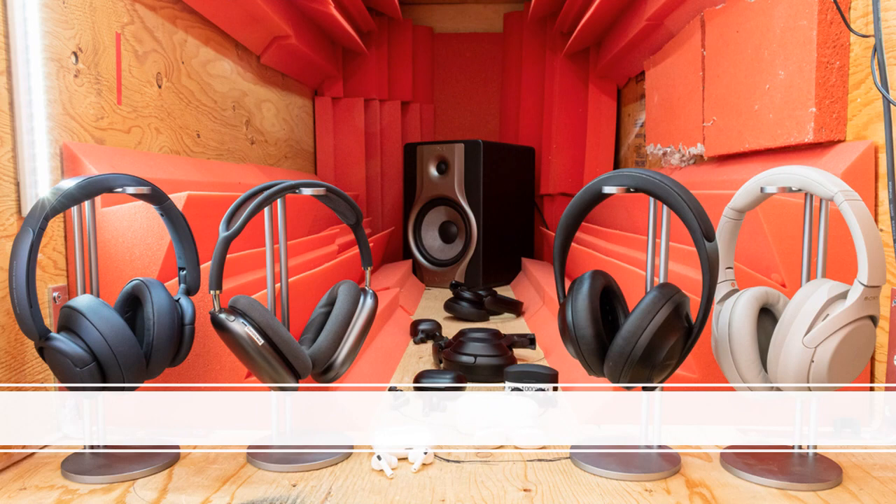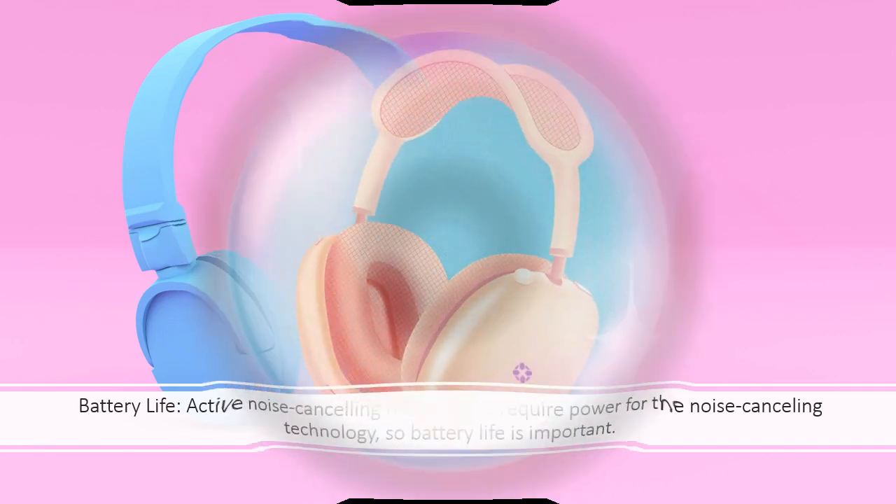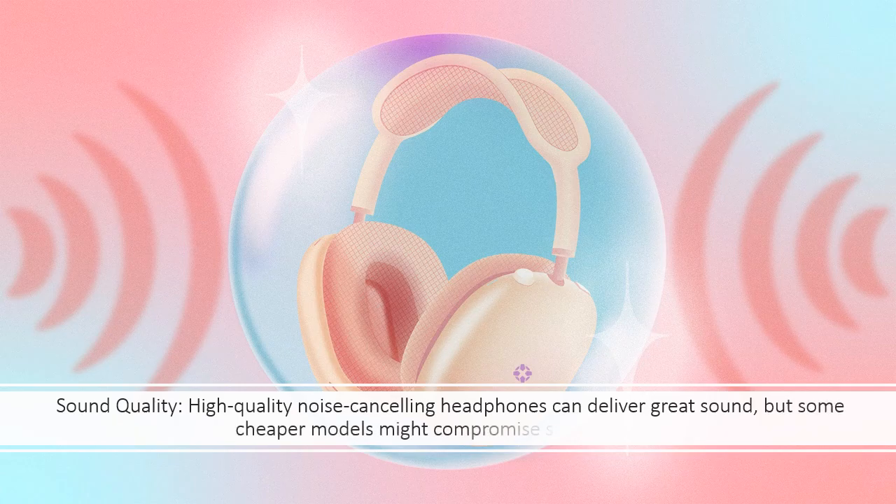Considerations: Battery Life — active noise cancelling headphones require power for the noise cancelling technology, so battery life is important. Sound Quality — high quality noise cancelling headphones can deliver great sound, but some cheaper models might compromise sound quality.